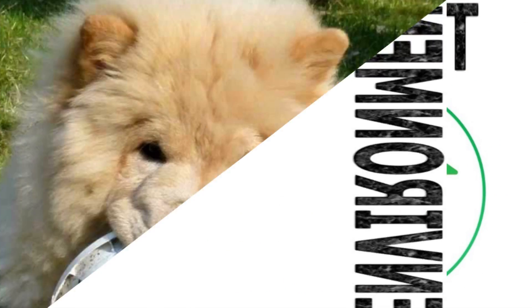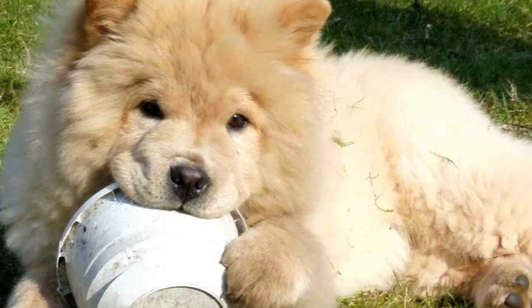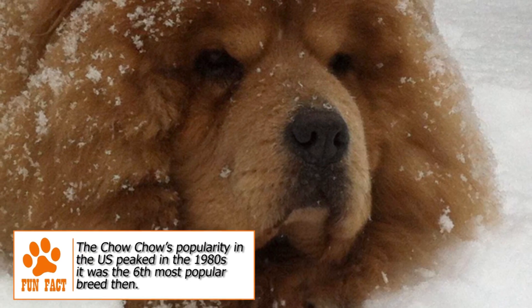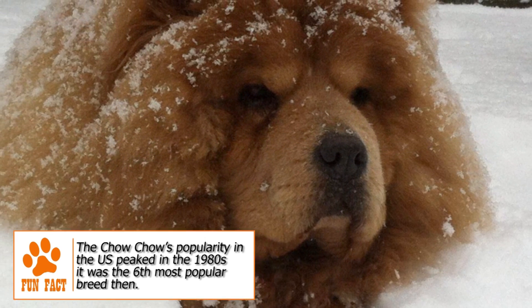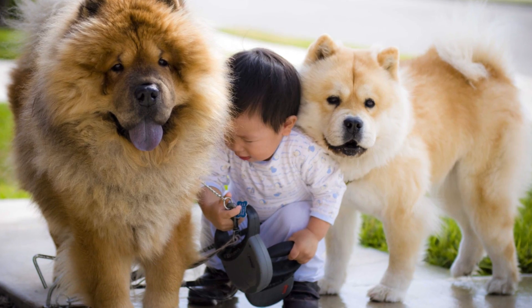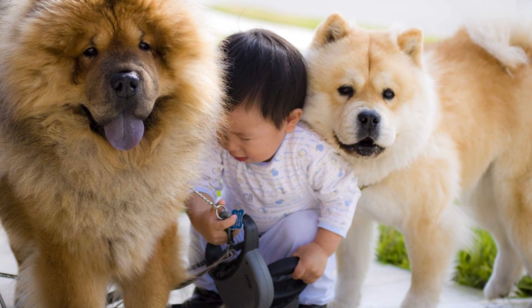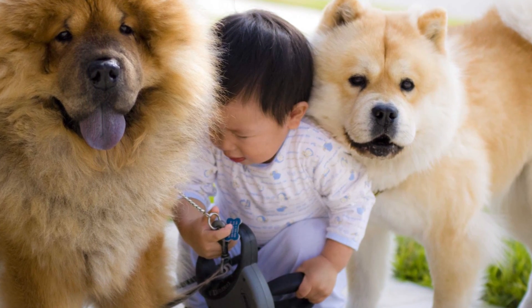Environment: The Chow Chow is often said to have a cat-like personality. It can become fiercely loyal to one or two family members and is generally reserved. It has a good sense of judging strangers and makes for an excellent watchdog. Early socialization is very important when living in a house with kids or other pets. Some dogs of the breed can be very aggressive in the presence of other animals and need early training, along with supervision when left with kids or smaller dogs.